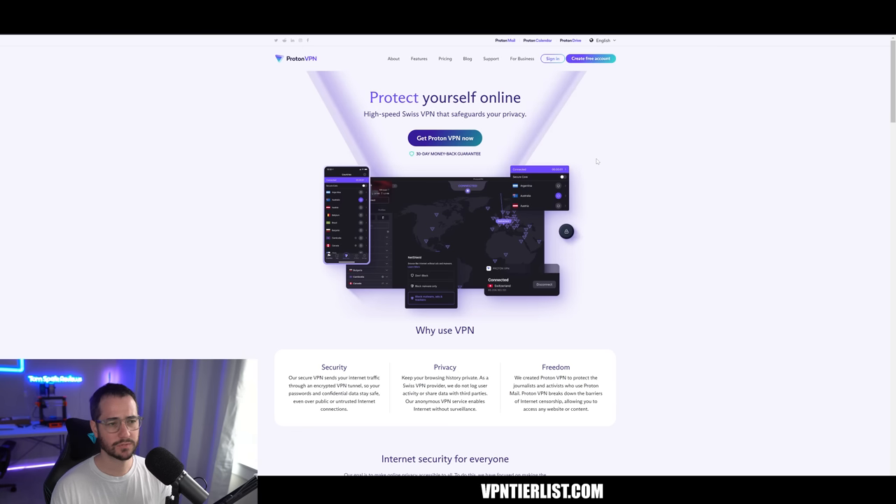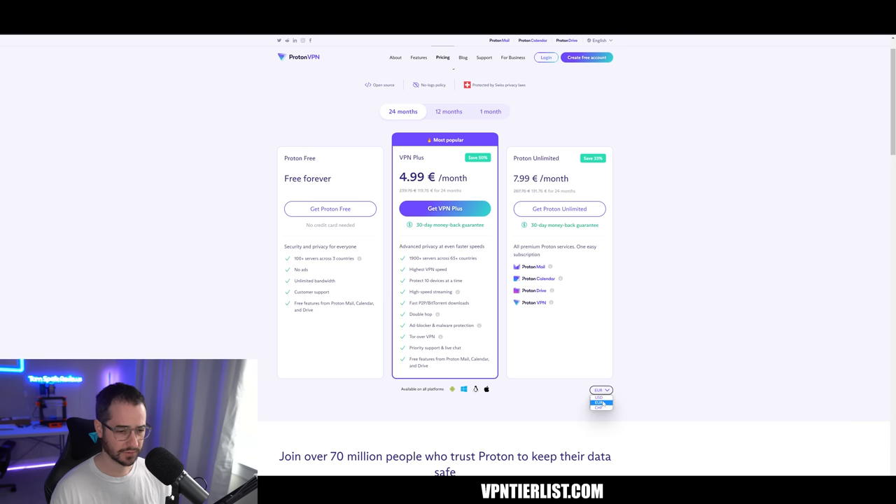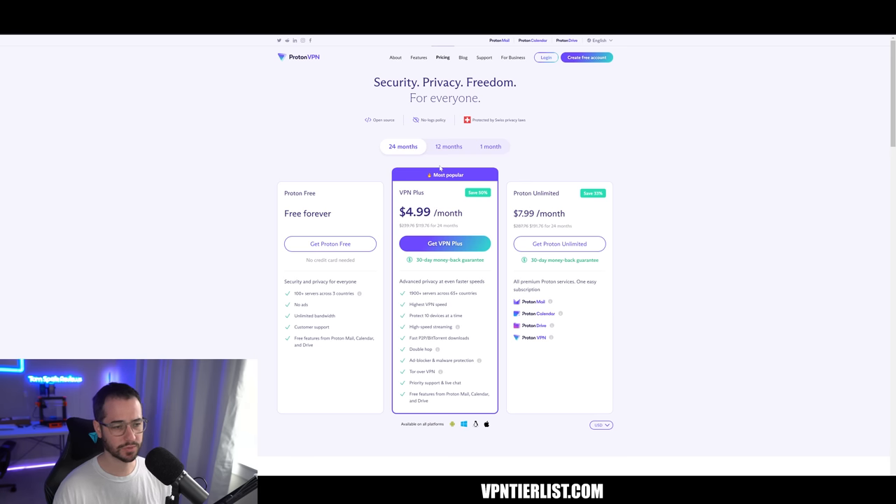Next we can talk about Proton VPN. It's not a VPN I talk about all the time for streaming, but collectively as a VPN it's a very good provider. It does offer a free plan, but you won't be able to access streaming unblocking with that — you need the Pro plan for that. It defaults to euros, which is a bit annoying, but it's $120 for 24 months, making it pricier than Nord and Hi.me. That said, it is better in some areas — it's open source and audited, just like Hi.me. It's number three mainly because it's more expensive, but it is good for streaming.